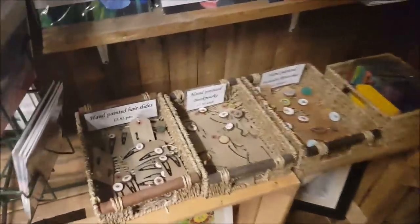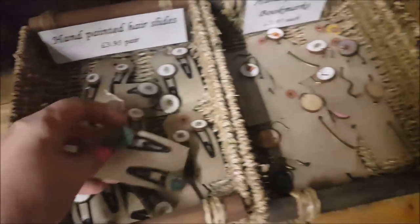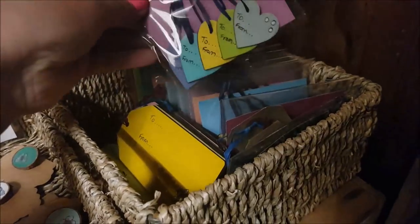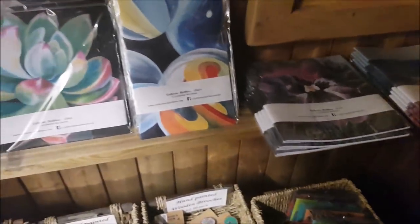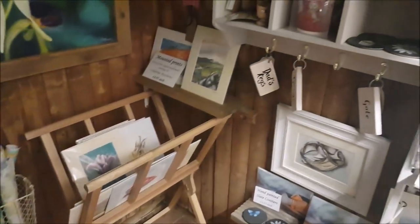In here we've got hand-painted hair slides displayed on tags, which look quite cute, in all sorts of different designs. There are also hand-painted bookmarks and some wooden brooches. We've got some little tags shaped like butterflies and hearts where you can just write 'to' and 'from'. There's some artwork on the wall as well, and some nice notebooks and mounted prints.